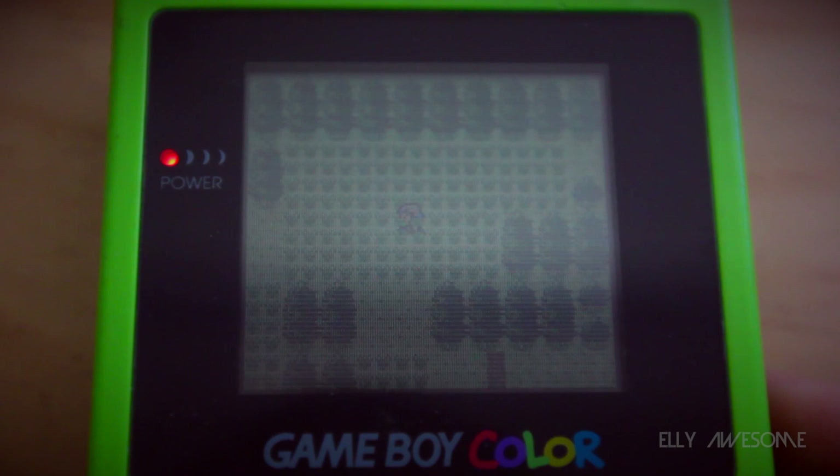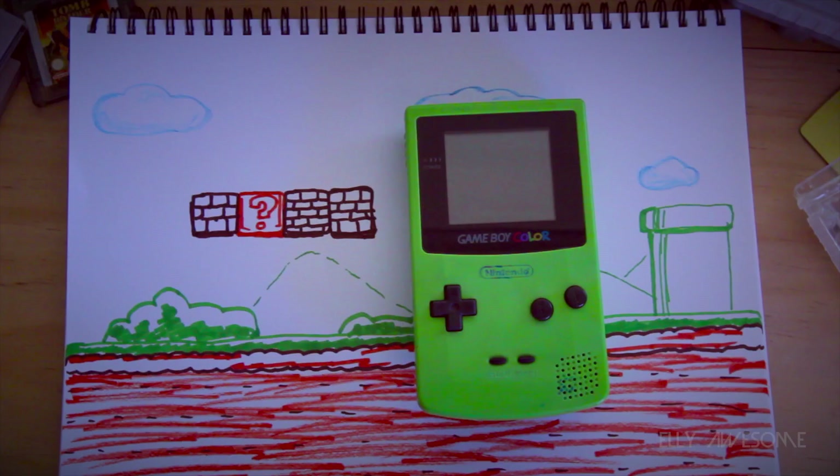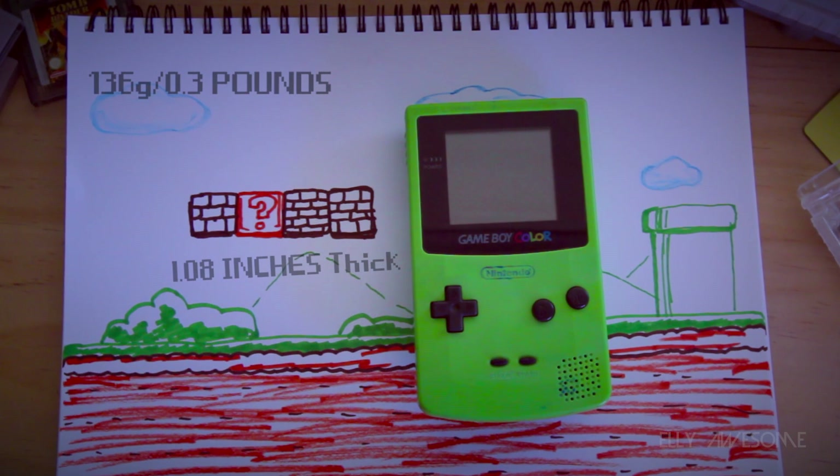The original launch price of the console was $79 in the US, but from my memory it was $100 in Australia. Taking an overall look at the Game Boy, it weighed 136 grams, which is really light. It was 1.08 inches thick, 3.07 inches wide, and 5.26 inches long.